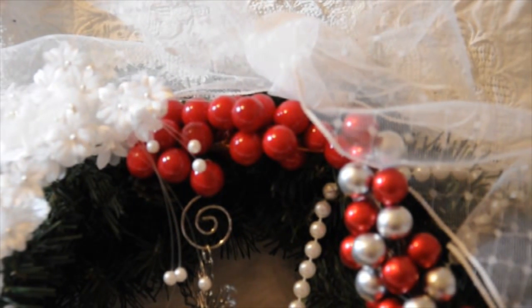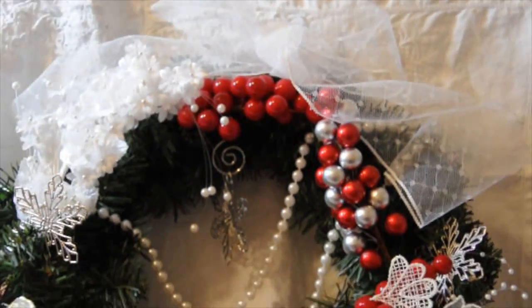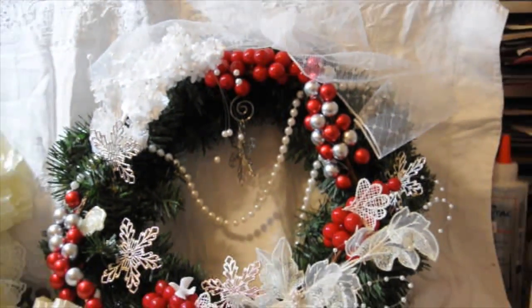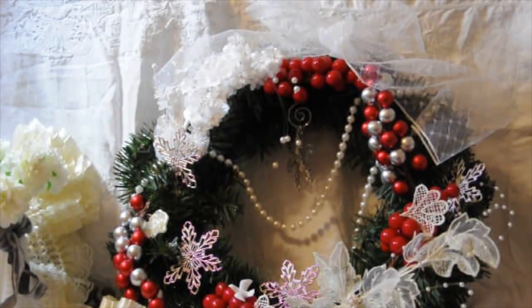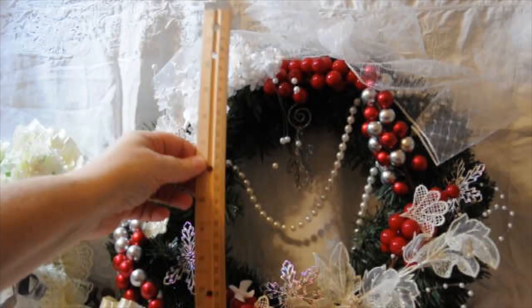Coming over to this one — it's a really pretty mesh lace, probably about a yard, and I tied it into a bow just to give you an example of what you can do with these very wide laces for the holidays. Not only for wrapping gifts, but you can tie it up in a bow and make a really pretty bow for the top of your wreath. This is a fairly large wreath — I'll put my ruler next to it — it's probably around 12 inches in height.